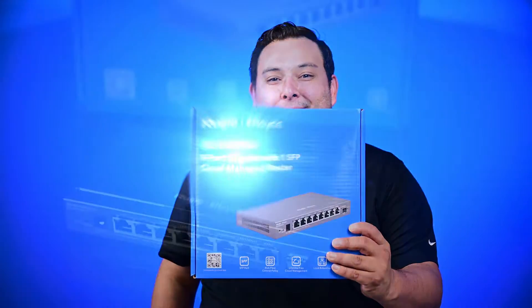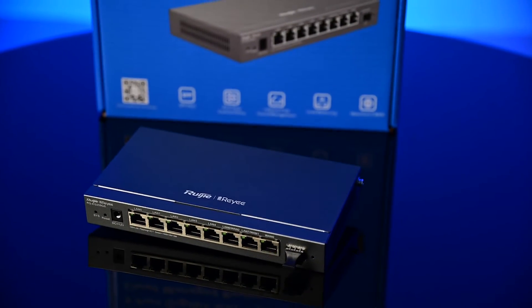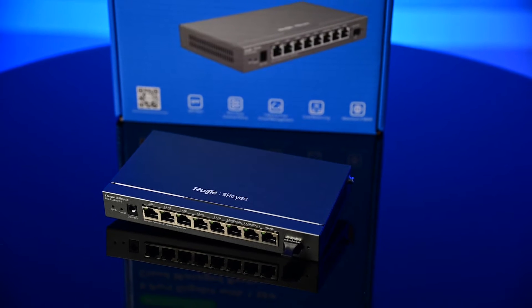Today I will present one of the smallest and most powerful routers in the market. With the EEG series of Reyee, we are able to manage and control our network easily from the cloud.